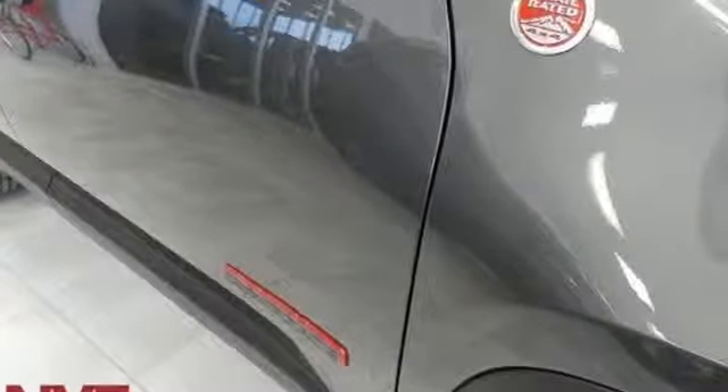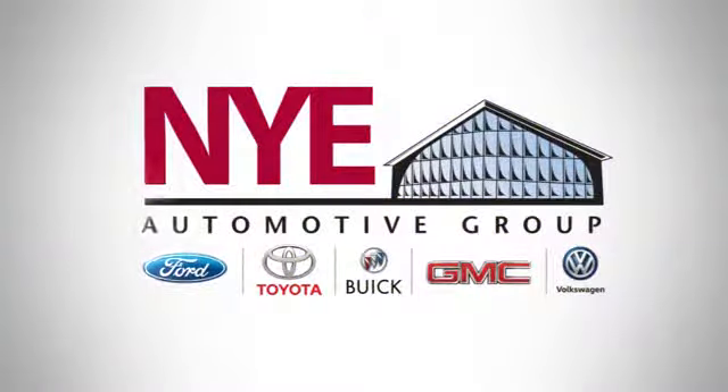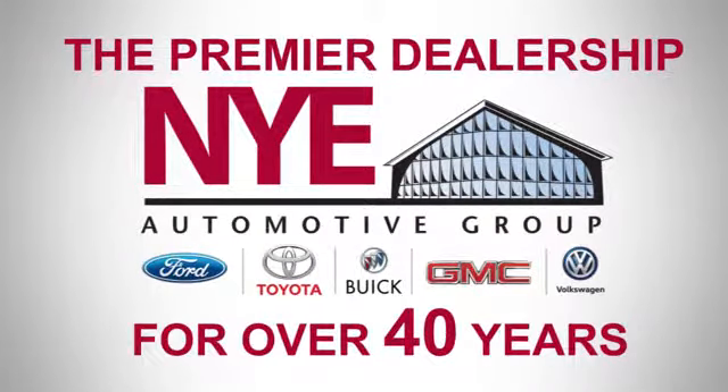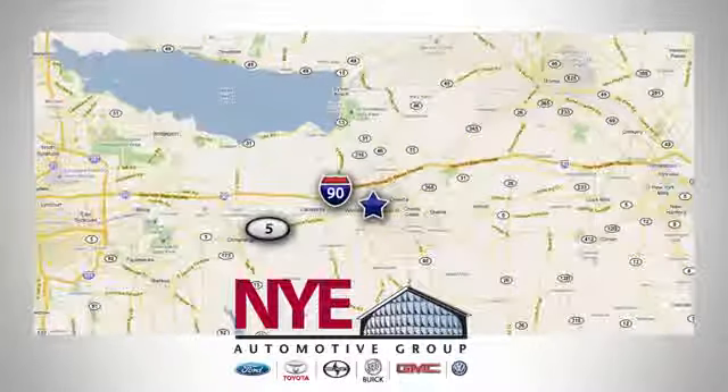Journey anywhere in a Jeep. Hurry in today for a test drive. The Nye Automotive Group has been the premier dealership in Oneida for vehicle sales and service for over 40 years. We are conveniently located on Route 5 in Oneida.